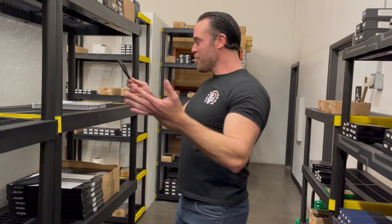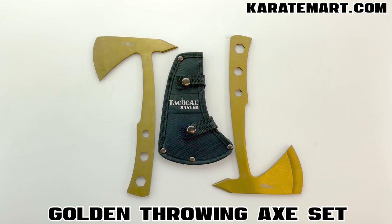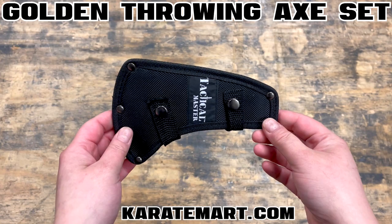So the first thing we're going to look at is throwing axes. Our very first item is the golden throwing axe set. First off, we can see that it has a really nice heavy-duty nylon sheath. We can hang it by the side of our body if we want.